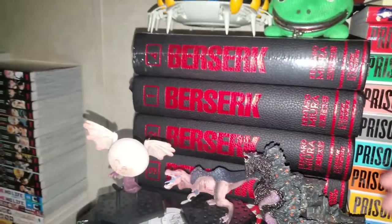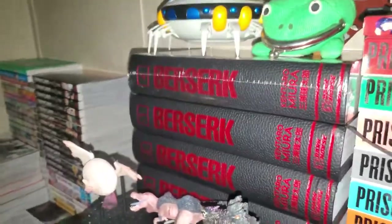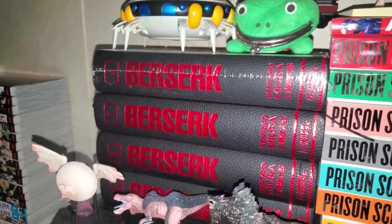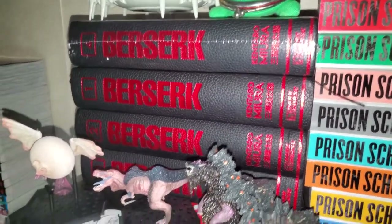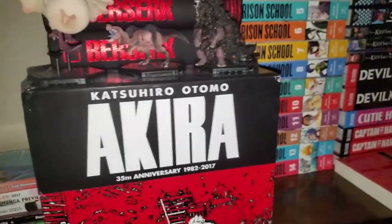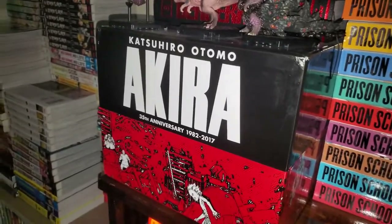Right here, kind of out of order, I have volumes 1, 2, and 3 of the deluxe editions of Berserk. I need to pick up number 5 and then start reading them — I just wanted to get them as they came out so I'm not spending a ton of money, because they are like $49.99 MSRP. Berserk — everyone knows about it, can't wait to get into it. And then I have my giant Akira 35th anniversary box set, which is really nice. I might do a video just talking about it — the manga behind the very hit movie that a lot of people know about.